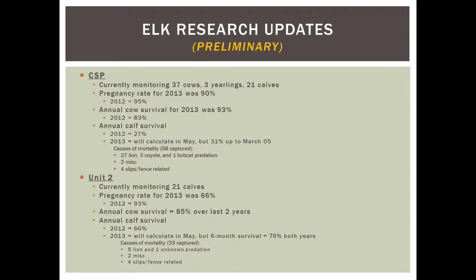For Unit 2, calf survival was much better in 2012 at 66%. So far, looking at six-month survival between the two years, the grad student Ben Simpson calculated 76% survival. Sources of mortality in Unit 2 included only 5 lion predations from a capture sample of 33, one unknown, a couple miscellaneous, and four collar slippages from fences. That's a quick rundown of our elk research.